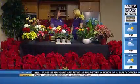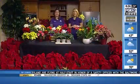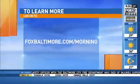Thank you so much. Happy Thanksgiving. If you want more information on these ideas and on Bell Nursery, please go to foxbaltimore.com/morning. Great ideas.